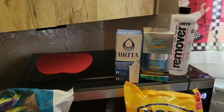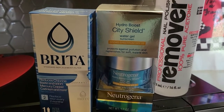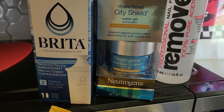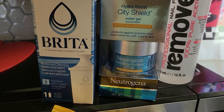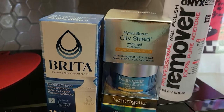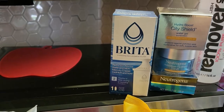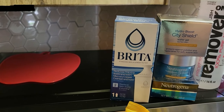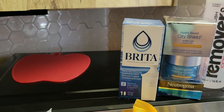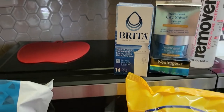Over here, we have a few hygiene products for myself. Something new I'm trying out is this moisturizing Neutrogena — I use Neutrogena as a cleanser on my face, so I'm trying this water gel to help keep the wrinkles down. You know, black don't crack, but you still have to take care of it. Then I have some nail polish remover, and a Brita water filter. We have a container with a filter in our refrigerator that filters tap water — another supply we can have in the pocket during the summer.